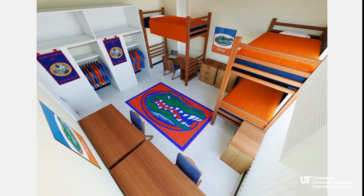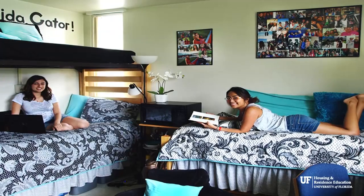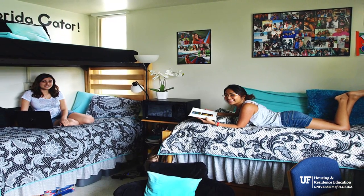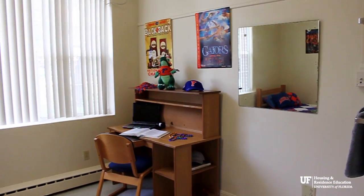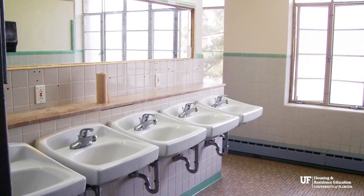The rooms come fully furnished with a bed, desk, chair, closet or wardrobe, and dresser for each resident. Cable television, electricity, water, and internet are also included in the rental rates.